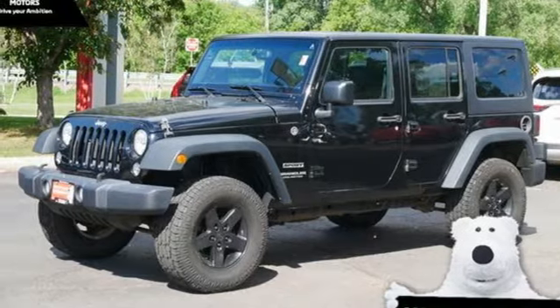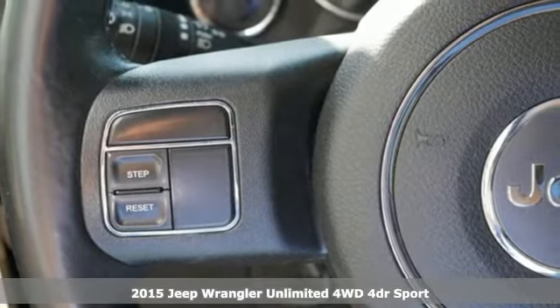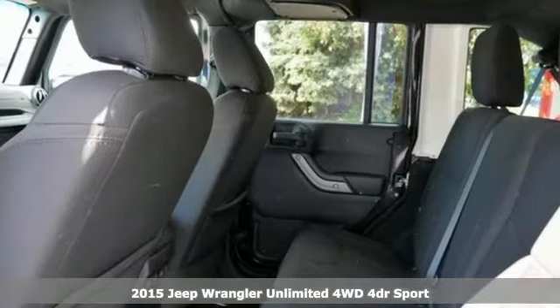It's a 2015 Jeep Wrangler Unlimited. With four doors and legendary off-road capability, the world opens up to endless possibilities.